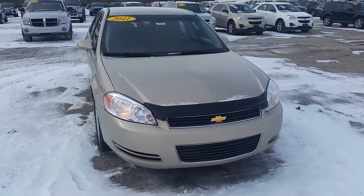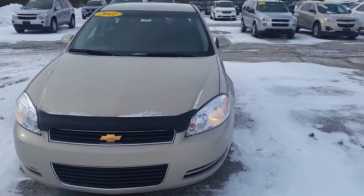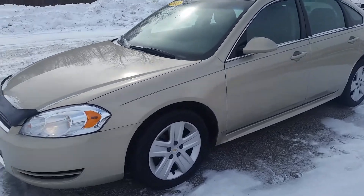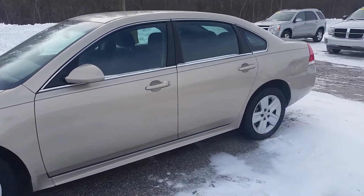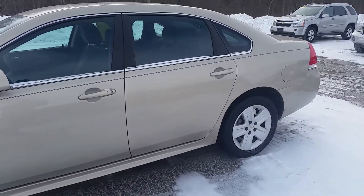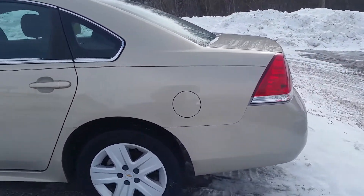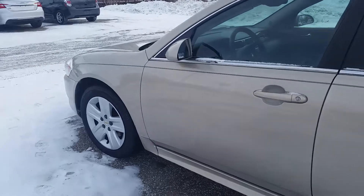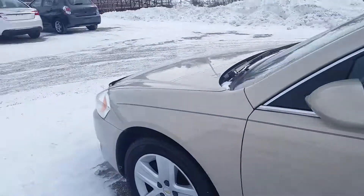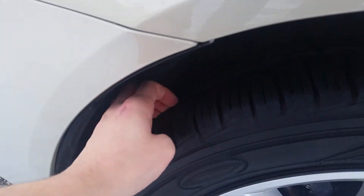Hey Karen, this is Norm from Schaefer Chevrolet here with our 2011 Goldmist Metallic Impala. I'm going to do a little walk around for you. It's very cold out here so it might not be the most stable video, but I'm going to do my very best. I did want to get a better look — I know you mentioned the pictures weren't very good or were small on whatever device you were viewing it on. It's not the sunniest day out, but we're going to play the cards we've been dealt.